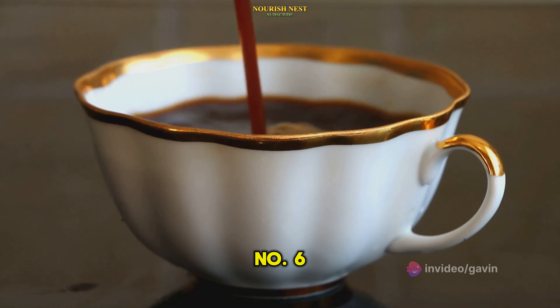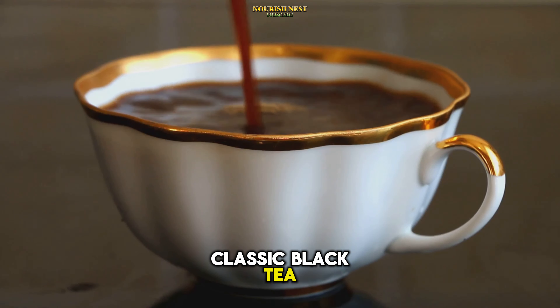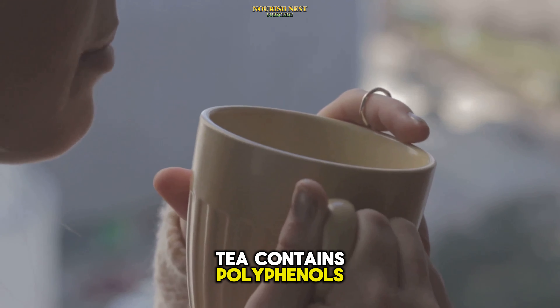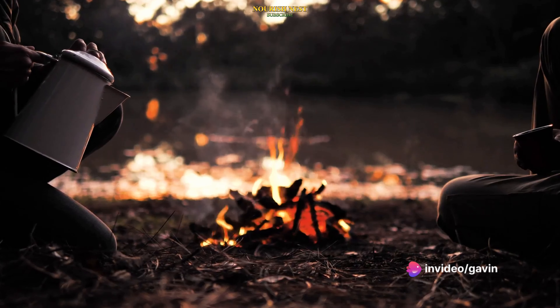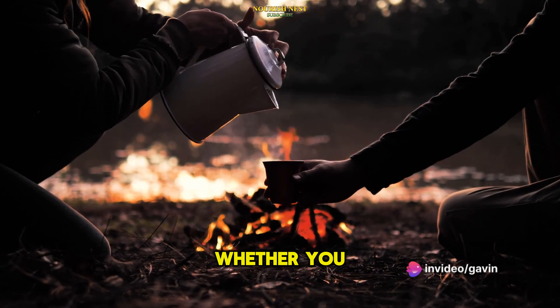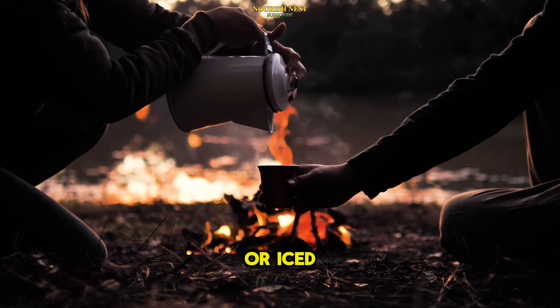Coming up next at number 6 is the classic black tea. Simple yet effective, black tea contains polyphenols, which can improve insulin sensitivity. Plus, it's easy to incorporate into your daily routine, whether you prefer it hot in the morning or iced in the afternoon.